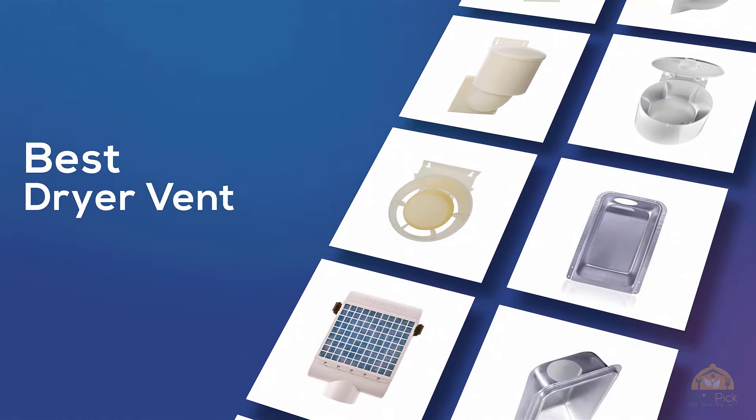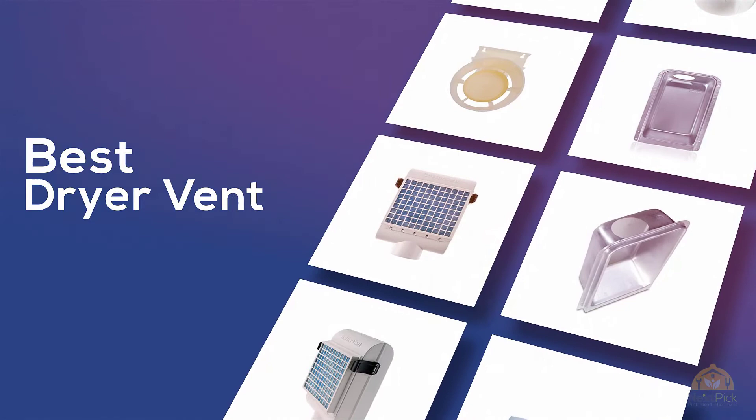If you're looking for the best dryer vent, here's a collection you've got to see. Let's get started.